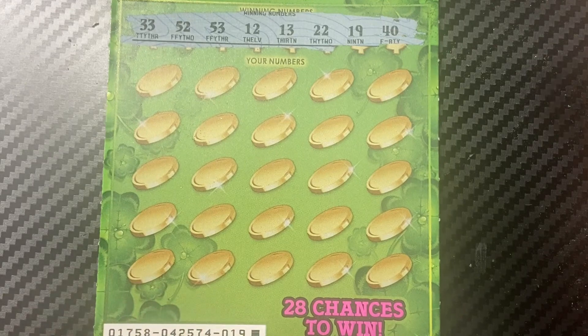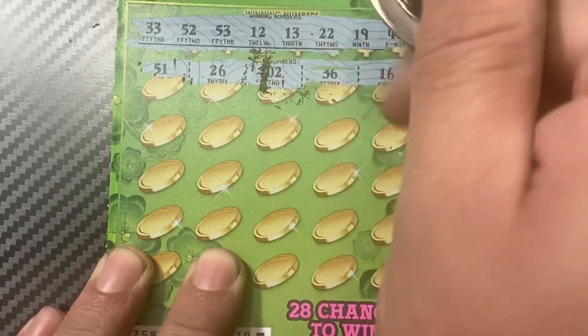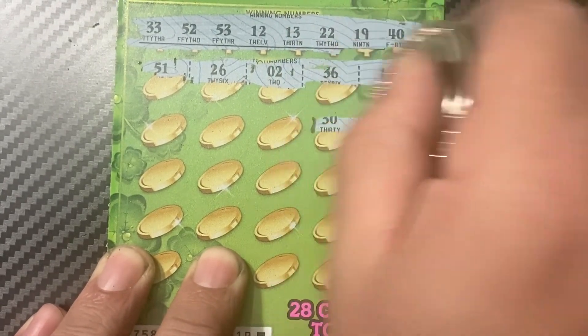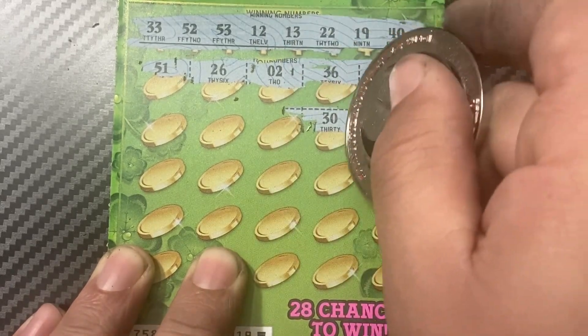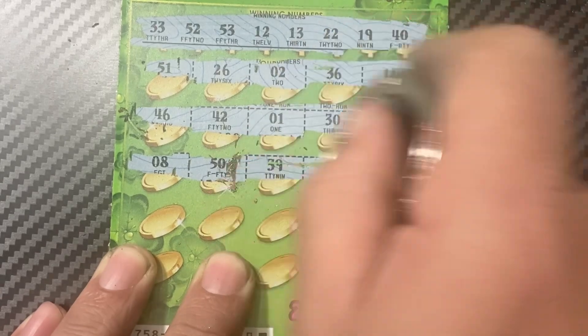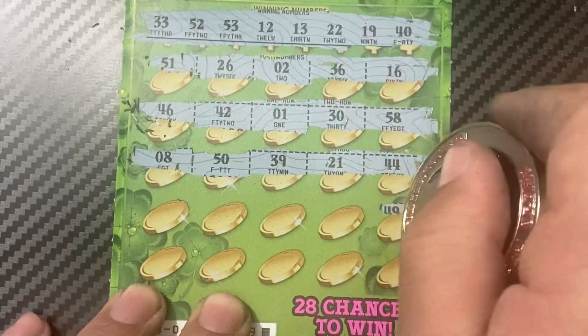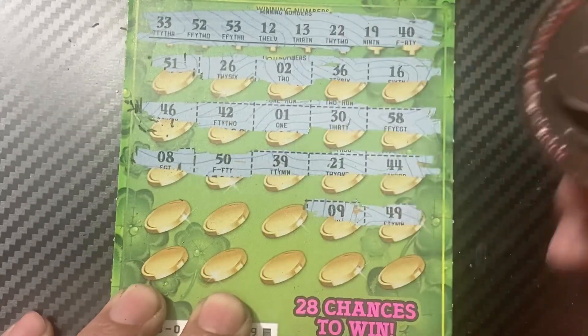Winning numbers: 50, 33, 52, 53, 12, 13, 22, 19, and 40. Ticket numbers: 51, 26, 36, 16, 58, 30, 16, 14, 2, 4, 6, 8, 15, 48, 31, 42, 46, 8, 15, 39, 21, 44, 49, 49, 9.